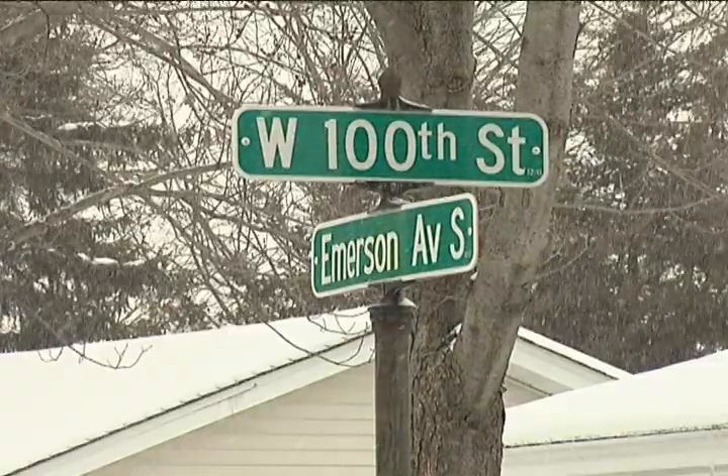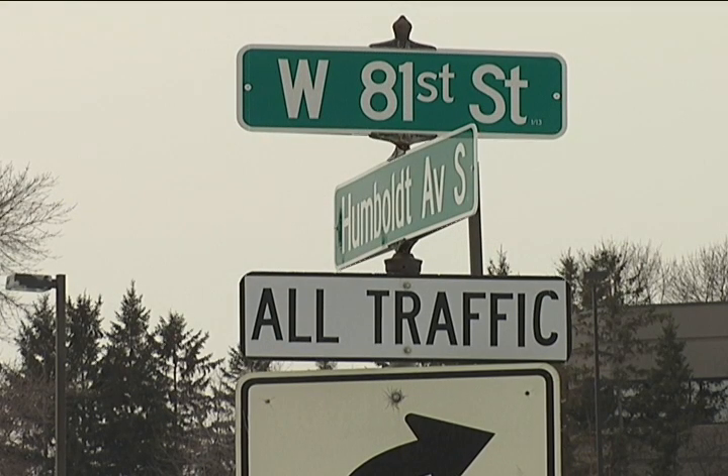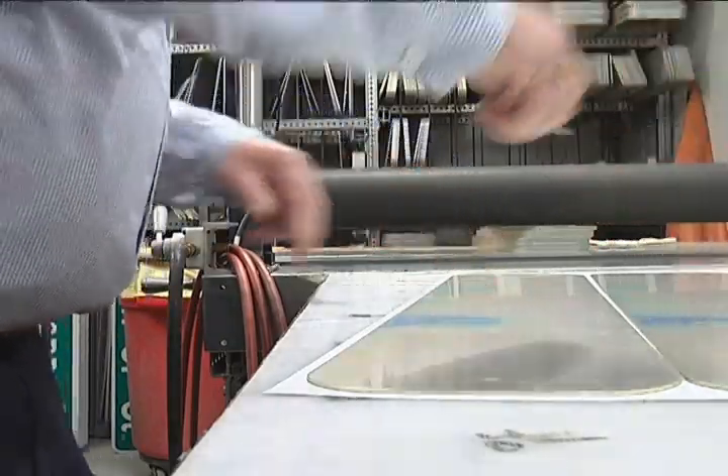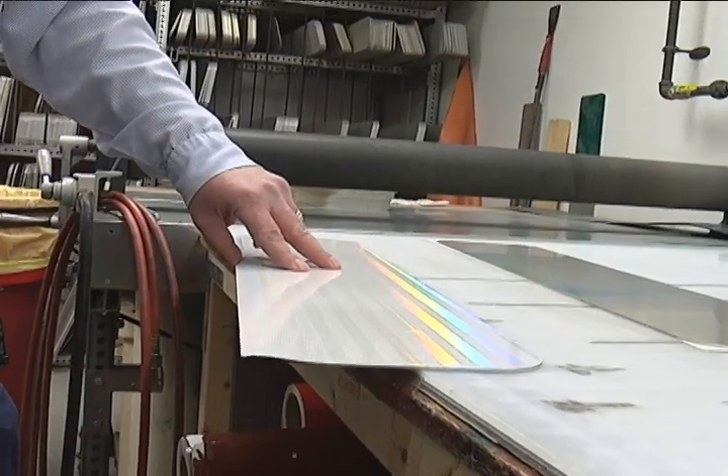Bloomington has more than 15,000 street signs scattered throughout the city. And what many residents don't know is many are made by our own traffic maintenance employees. Making signs is kind of an art form — everything we do in this shop is sort of an art, from making signs to painting the roads.